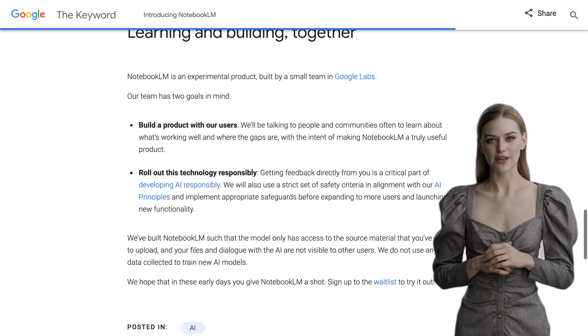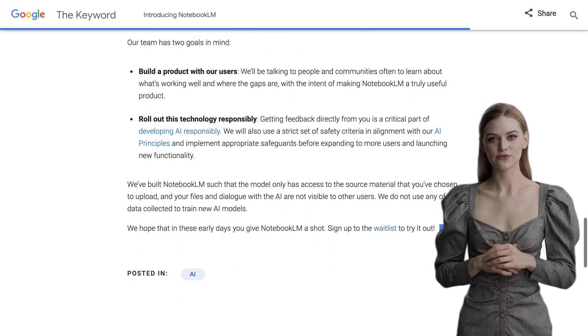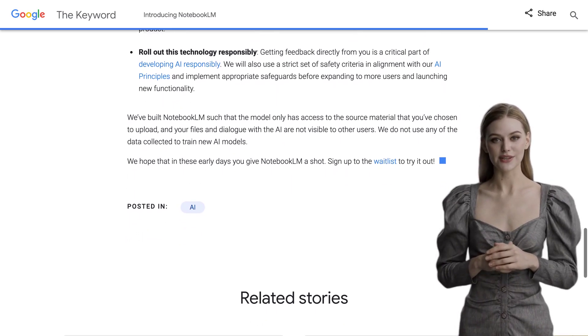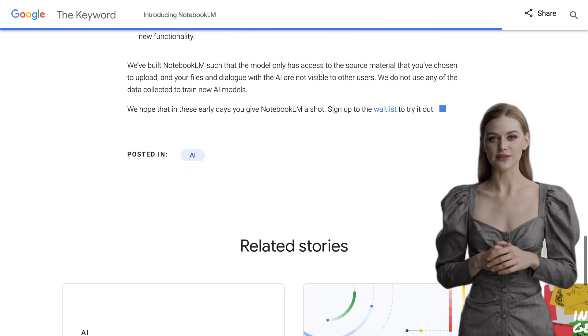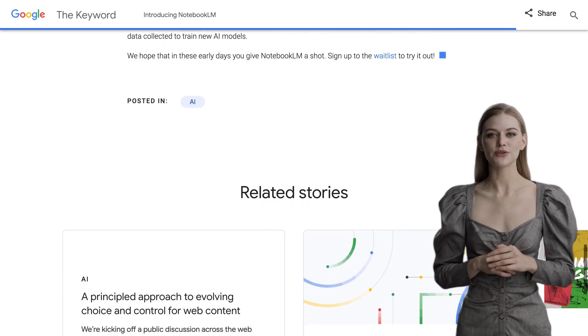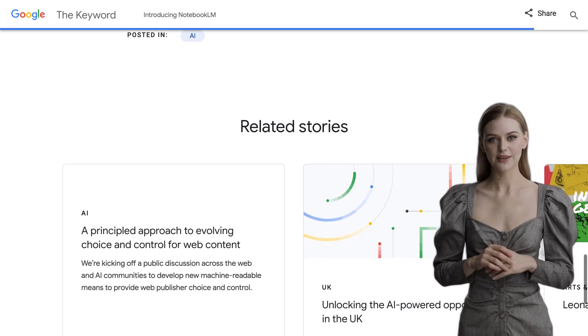Others have been discussing the technical aspects of Notebook LM and its potential monetization. And that's a valid point — as with any new technology, there's always the question of how it will be monetized. But for now, let's focus on the incredible potential that Notebook LM brings to the table. It's a tool that can help us navigate the vast sea of information and gain insights like never before.